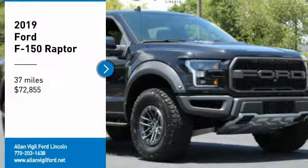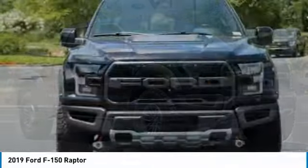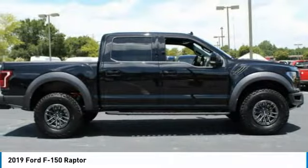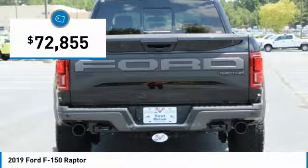Looking for the right vehicle? Check out the 2019 F-150. A Ford F-150 knows how to handle any situation. It's built to follow orders, no whining, and is priced below $75,000.